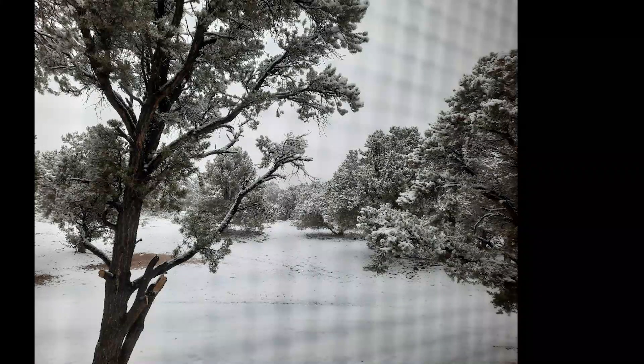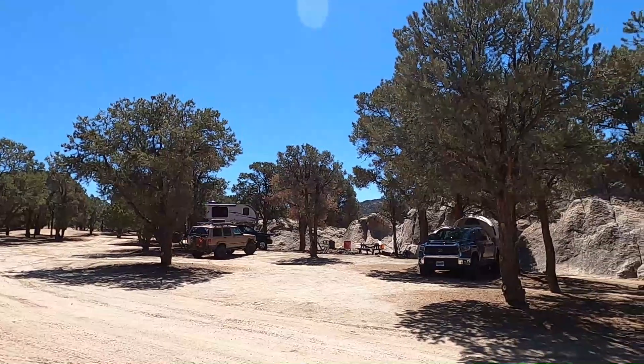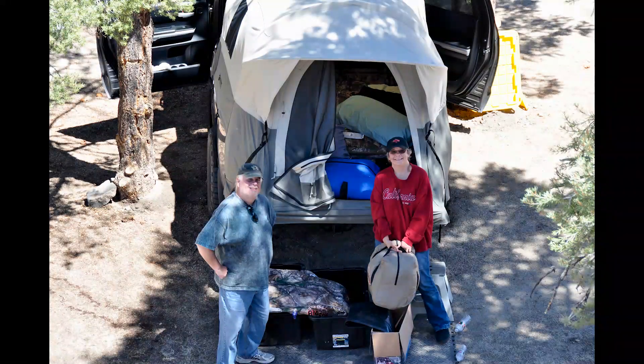Woke up to a few inches of snow. Fortunately it cleared pretty fast. This is Belmont Campground. Jeff and Lisa.